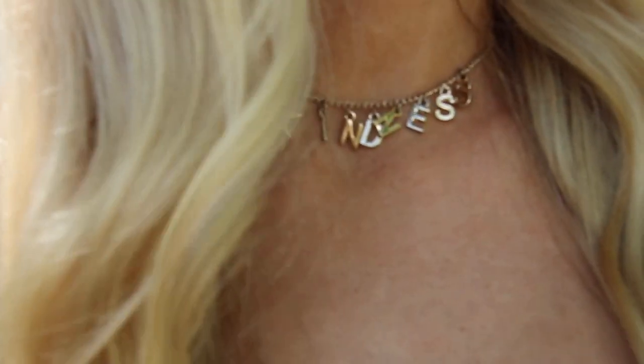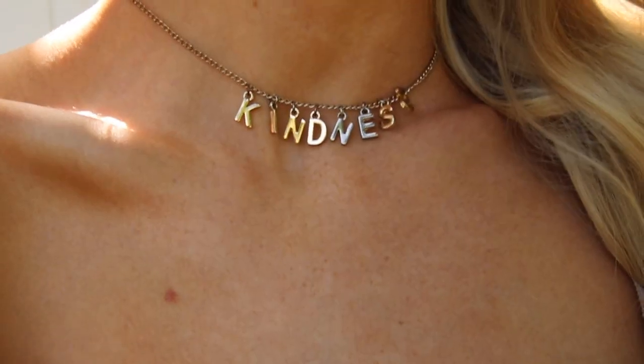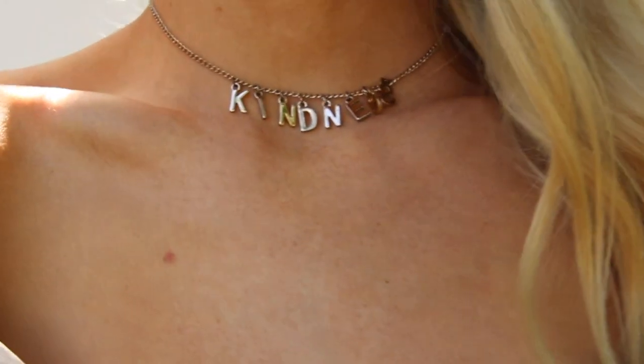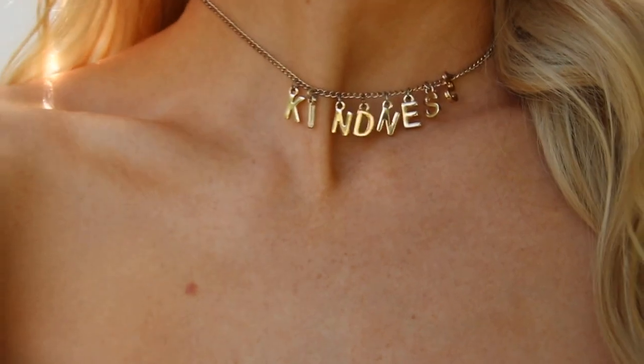I rarely wear or purchase jewelry, and for that reason I keep it very inexpensive when I do. This necklace in particular really caught my eye because it says 'kindness,' which I think is so sweet. I love dainty gold jewelry, so this was perfect.